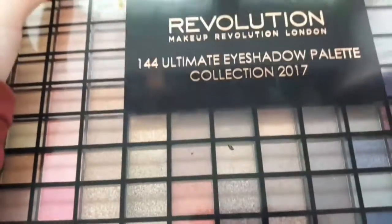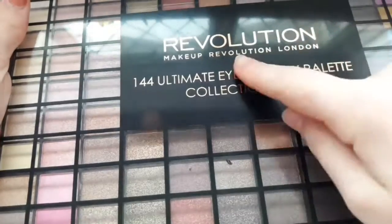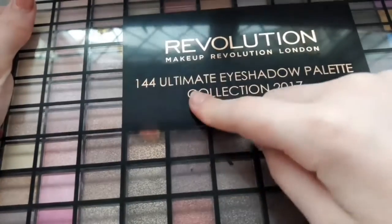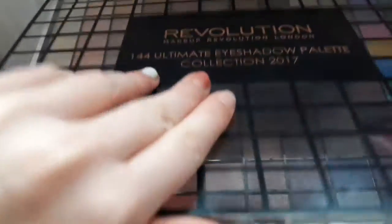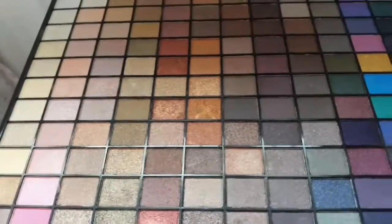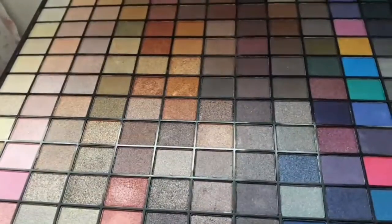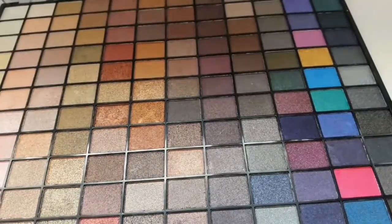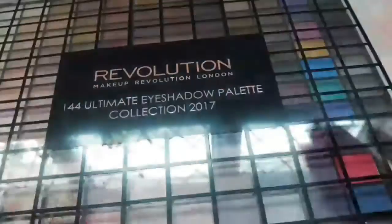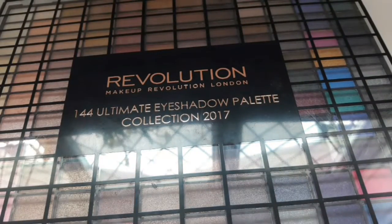I don't really know how to show you this eye palette, but this is a very big one, as you can see — it's the Makeup Revolution 144 Ultimate Eyeshadow Palette for 2017. There are loads of shades — 144 of them. There's only a few matte shades, not really any matte shades in there, which I wish they had more matte. But you know what, I love this palette.